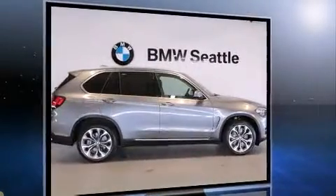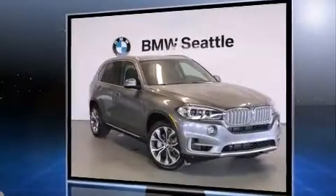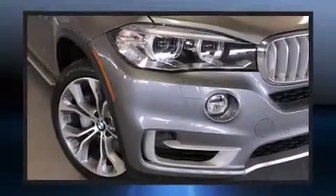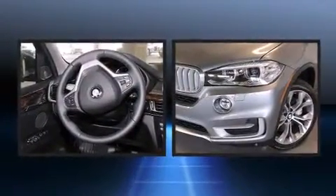BMW prioritized handling and performance with features such as leather upholstery, a power seat, an automatic dimming rearview mirror, heated seats, front fog lights, a power rear cargo door, and seat memory.